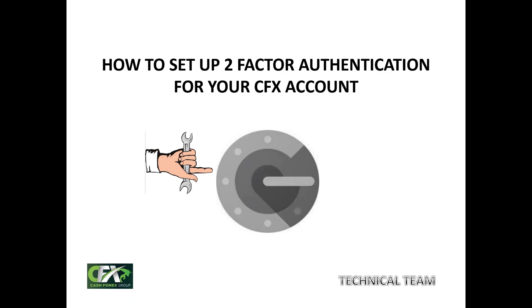Welcome to another edition of the back office training Zoom. Today we are looking at how to set up your two-factor authentication for your CFX account. In the last edition, we talked about how to register and how to purchase your first trade pack. And as soon as you have received the confirmation email for a successful purchase, what you have to do is to proceed immediately to set up that 2FA or two-factor authentication for your account.